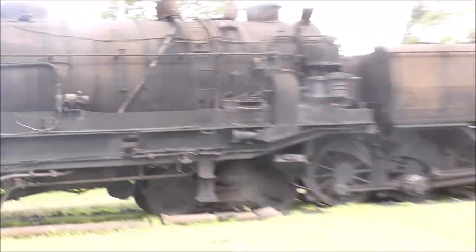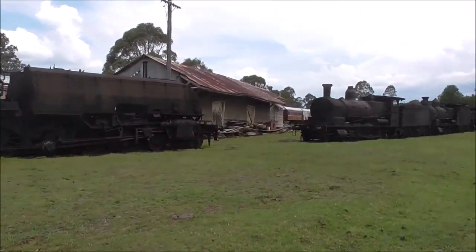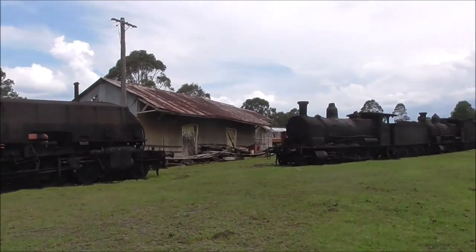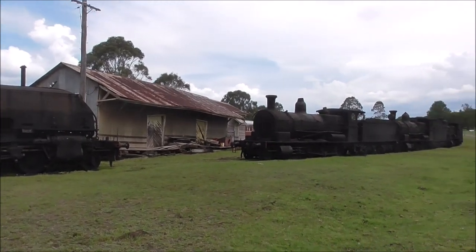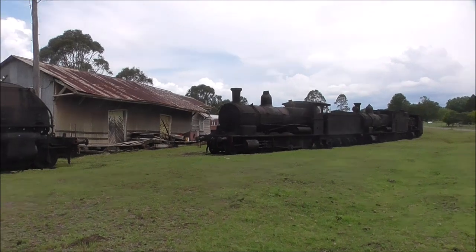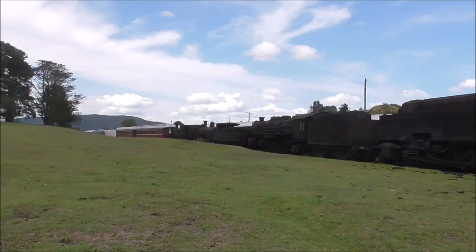We're very frustrated because we need to get it open so we've got additional income to accelerate projects. But the problem is we've saved them from being scrapped and we've got them here where we can look after them first. And we're still adding to the collection all the time. There are 30 diesels here already — most people don't realise that. All your early diesels are being cut up, apart from the odd ones. And they're part of history as well.